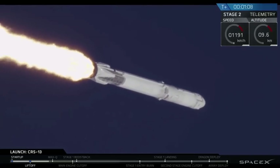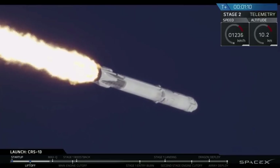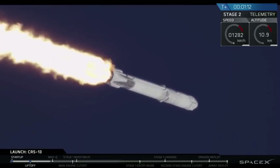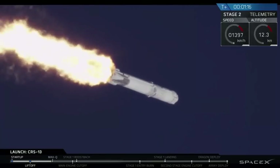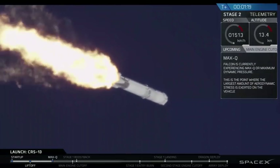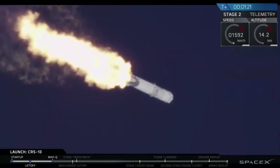The vehicle is currently supersonic. You may have just been able to make out a small sonic boom there. We're about to head to max Q, which is maximum aerodynamic pressure — that's the point at which the rocket is pushing hardest against the atmosphere. Vehicle has passed through max Q.